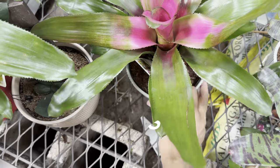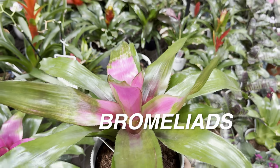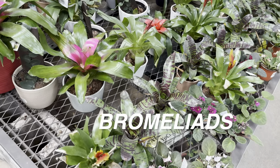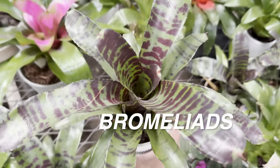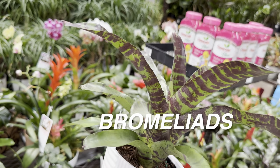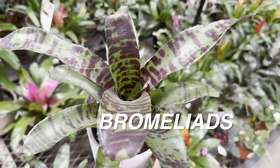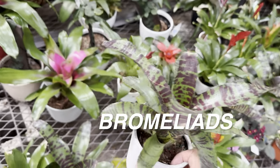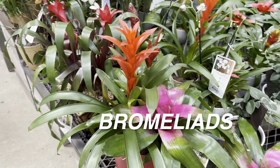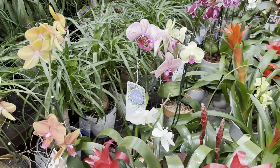We've got bromeliads absolutely everywhere — popping up in every direction. These ones are around $20.24. They've got even more bromeliads over here. Bromeliads are such a diverse genus — this one here has darker foliage at $13.98 and doesn't have those typical bright blooms. I personally prefer the bromeliads that have pink variegation and striping. But there's a bromeliad for everybody — some plants just fit better in someone's personal aesthetic.